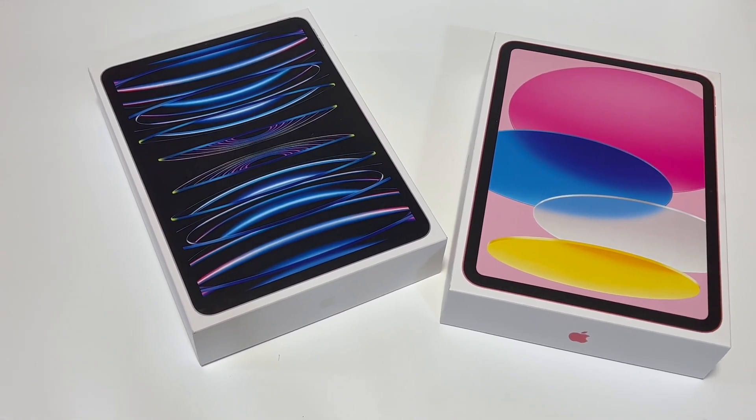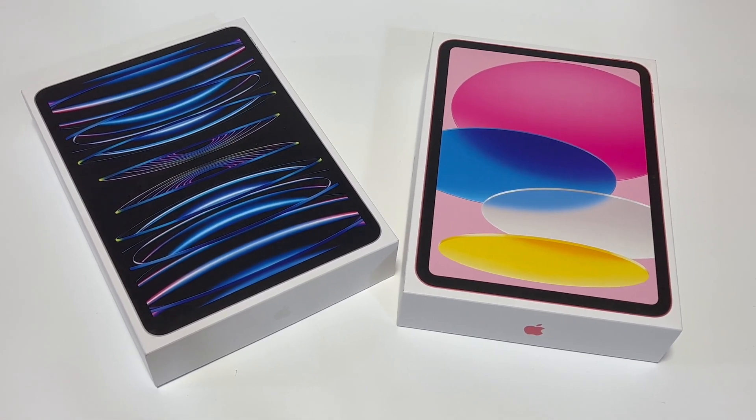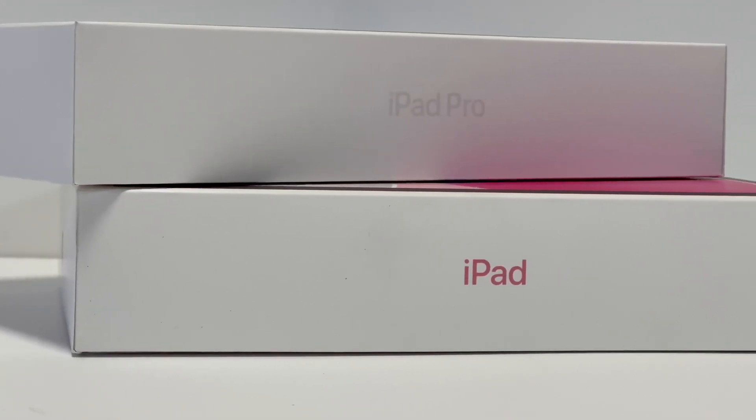Hi guys, welcome back to today's video. Just a few weeks ago, we tested the charging compatibility of Apple iPhone 14 series. And now, we finally got our hands on the latest iPad Pro and iPad 10th generation.